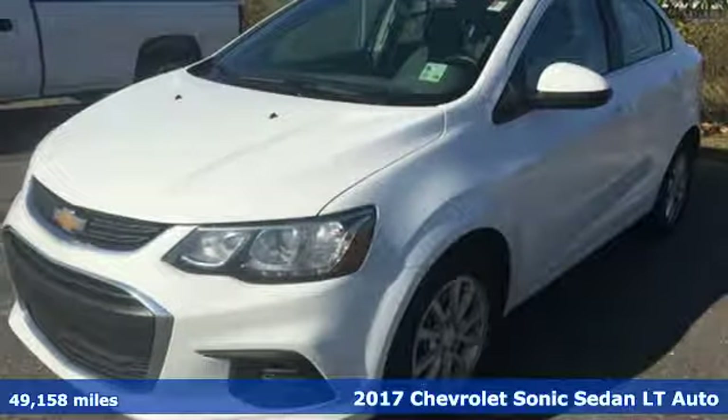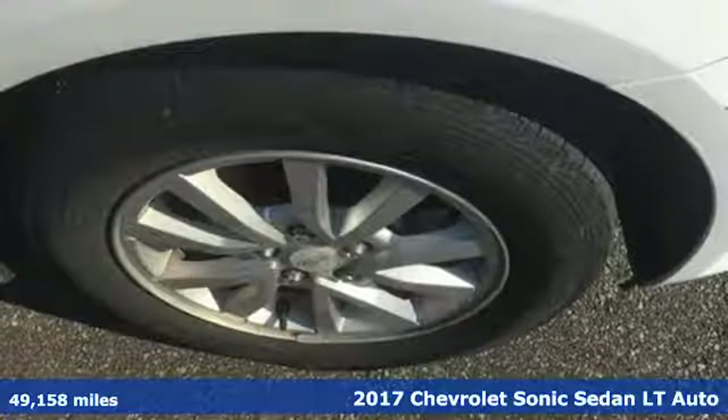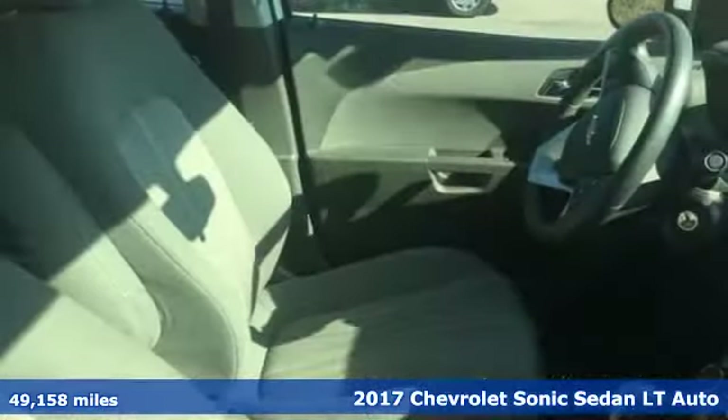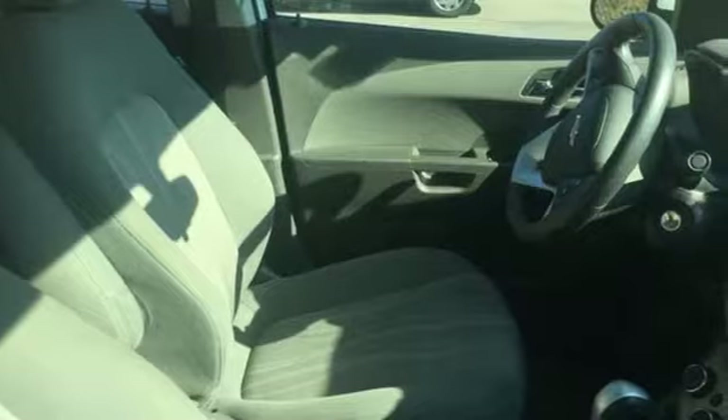Here's a 2017 Chevrolet Sonic. Whip, zip and cruise in this smart and sporty car that puts safety on your side. It comes with features you need and, better yet, want.